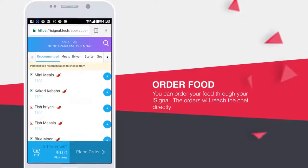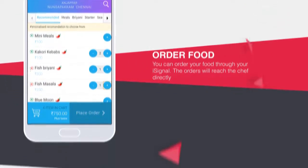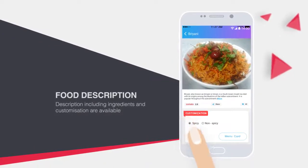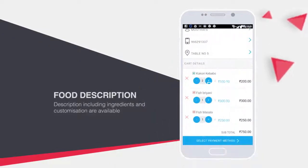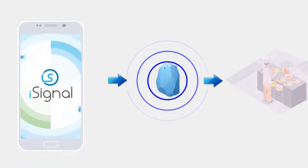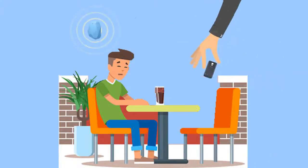Customers can order food through the menu in the iSignal app. Food details like ingredients, options, veg, non-veg, spicy, non-spicy would be available for customers to choose. The order would be directed to the chef instantly. All this is done with minimal waiters at your hotel.